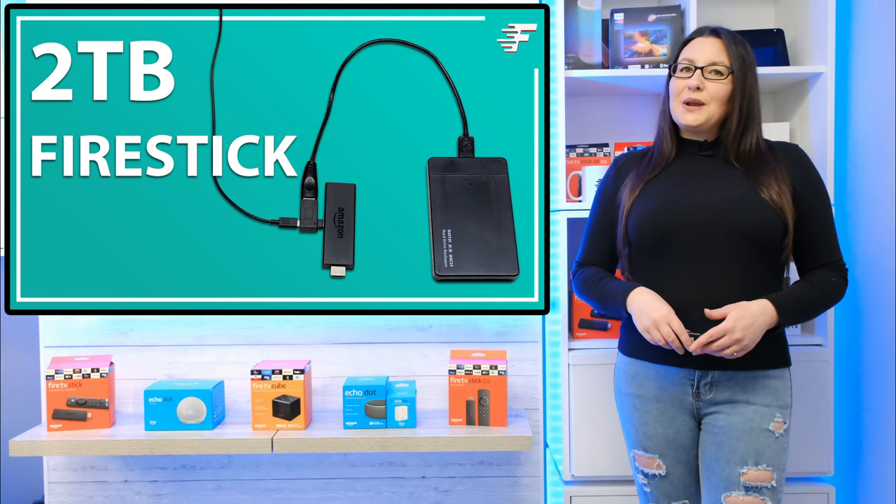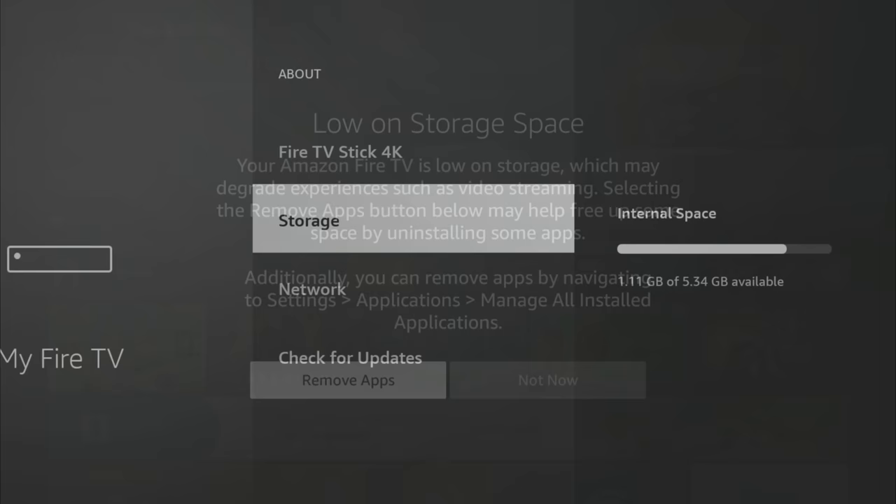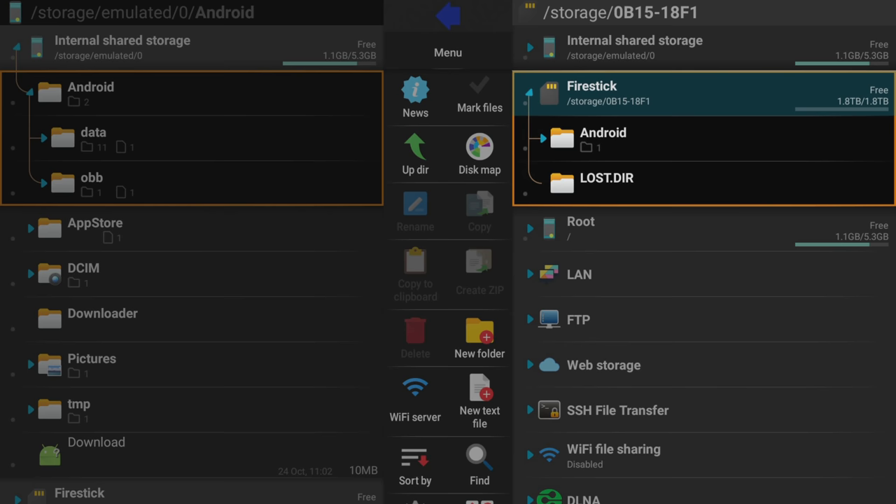Hello everyone, welcome to my channel and thank you for watching. Do you love your Fire Stick but wish you could have more storage? Did you know that you can increase the storage on your Fire Stick up to a massive 2TB?